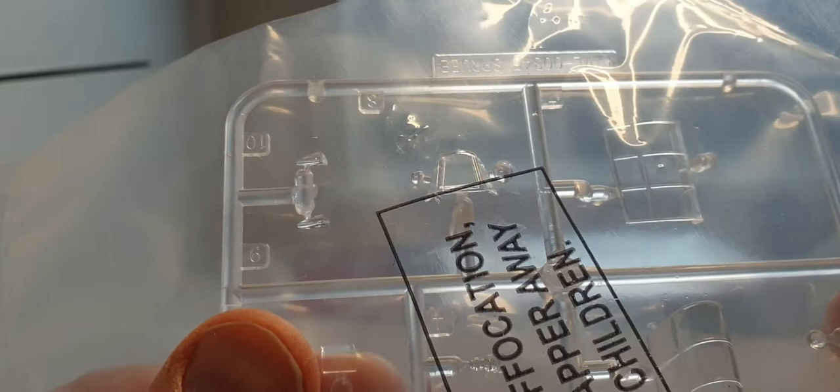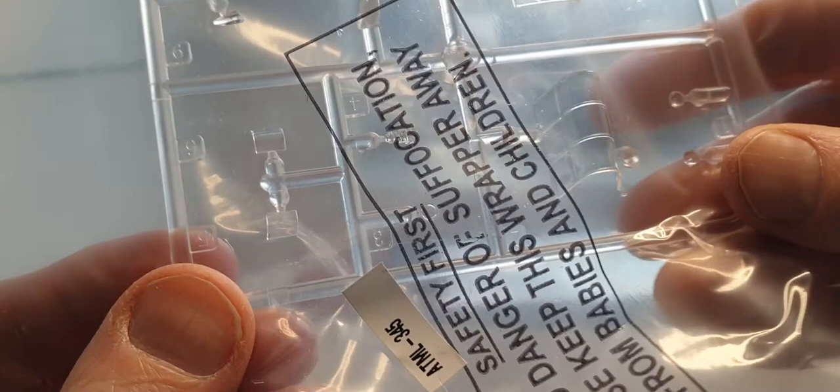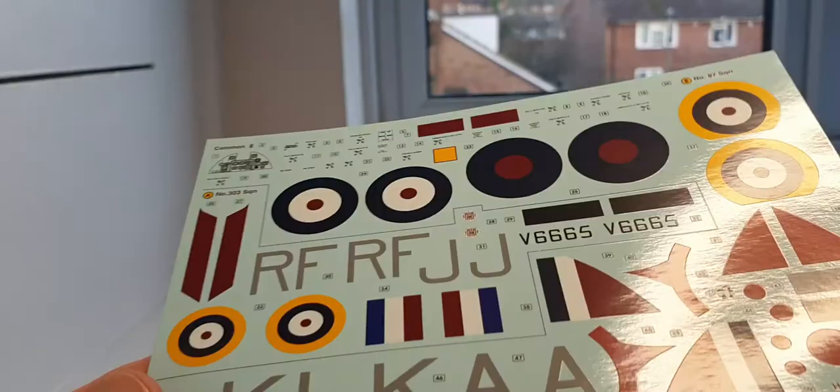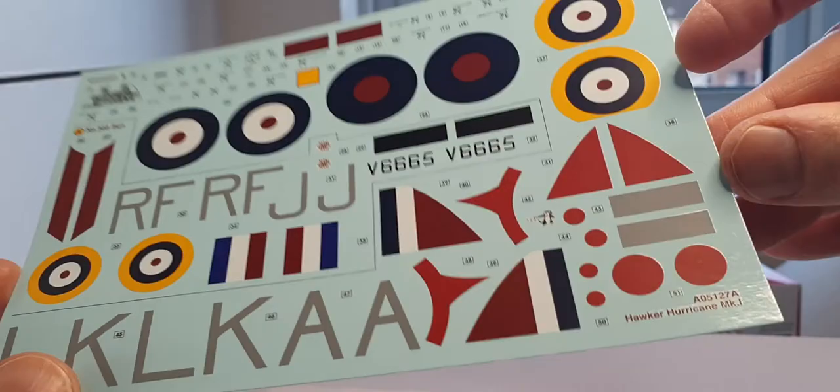Finally, there's the clear sprue — I'm not going to take it out of the bag, but it is beautifully clear. In there somewhere is the gun sight. You've got the option of two canopies — one for a closed cockpit and one for when you have it open — and your landing lights. The decals are produced by Cartograph and should bed down beautifully. You even get the flash for the nose so you don't have to mask it off yourself, and there's a decal for the control panel if you want one.